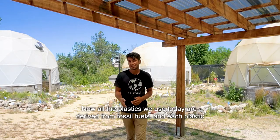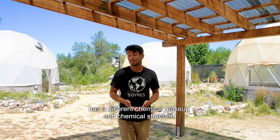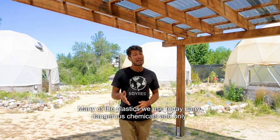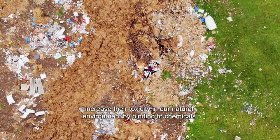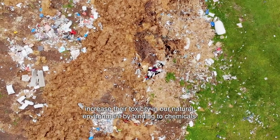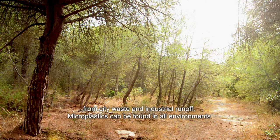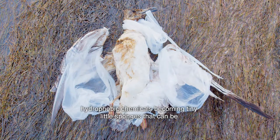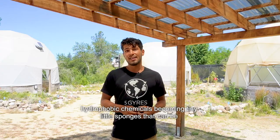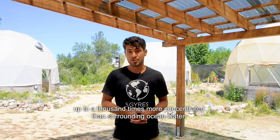All the plastics we use today are derived from fossil fuels, and each plastic has a different chemical makeup and structure. Many of the plastics we use today carry dangerous chemicals and only increase their toxicity in our natural environment by binding to chemicals from city waste and industrial runoff. Microplastics found in aquatic or marine environments absorb hydrophobic chemicals, becoming tiny sponges that can be up to a thousand times more concentrated than surrounding ocean water.